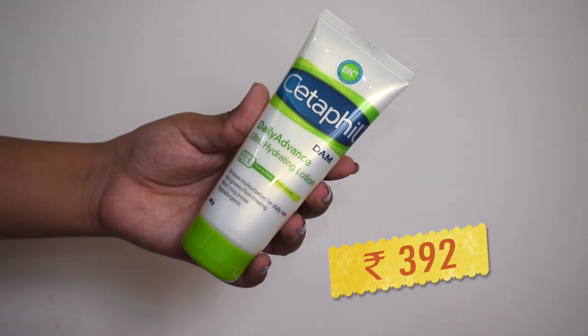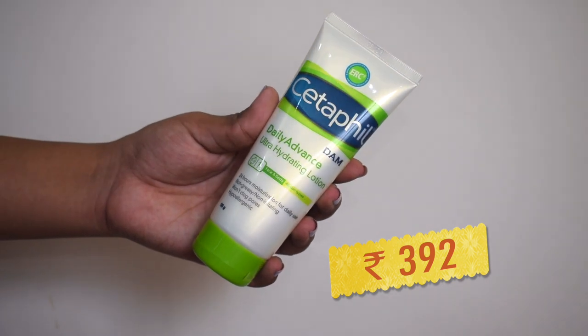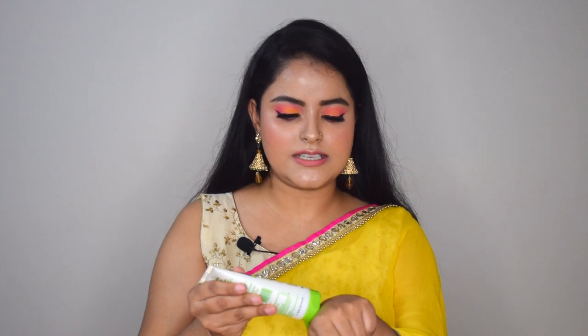Nykaa's Pink Friday Sale had some really amazing offers, so I picked up a few makeup and skincare products. The links to all these products will be in the description box below and I'll mention all the prices on screen. Firstly, I bought this Cetaphil DAM — the Daily Advanced Ultra Hydrating Lotion. I've been using Cetaphil's moisturizer but this is comparatively a thicker cream. Since it's winter and my skin gets really dry, I needed something more hydrating. This does not feel oily, it hydrates my skin really well, and it is non-comedogenic, non-irritating, fragrance-free, and dermatologically tested.